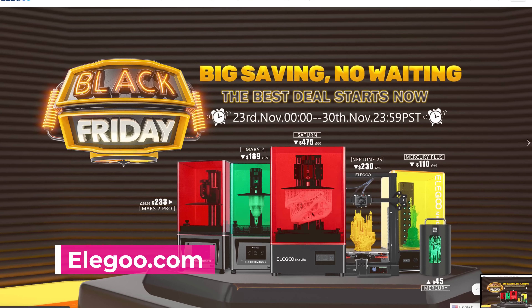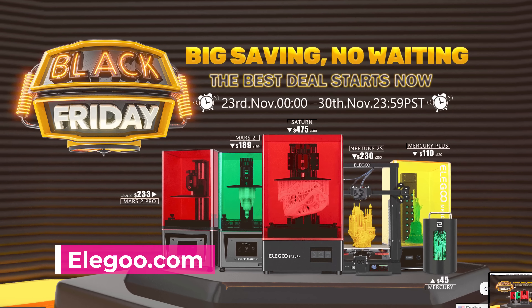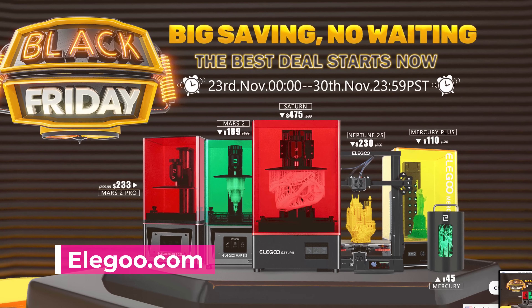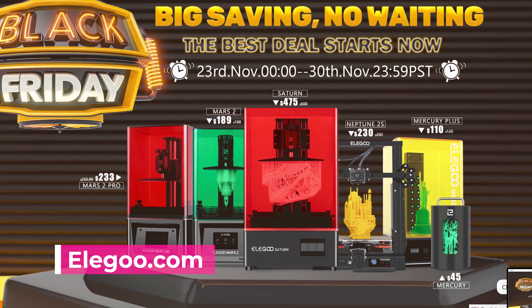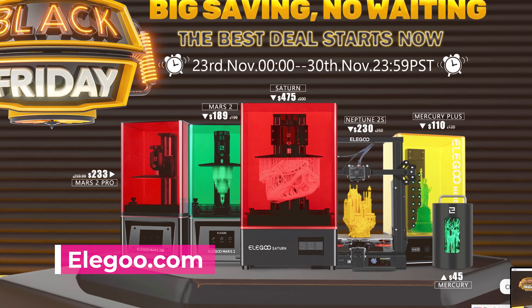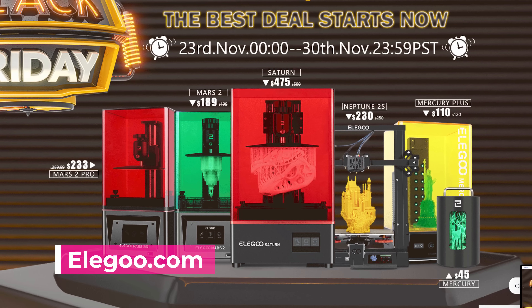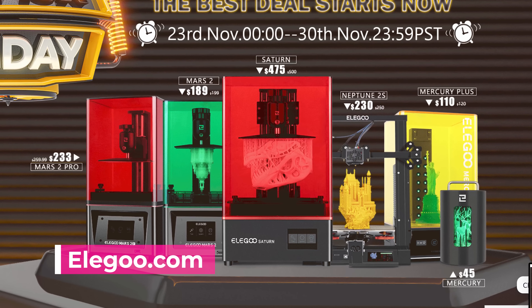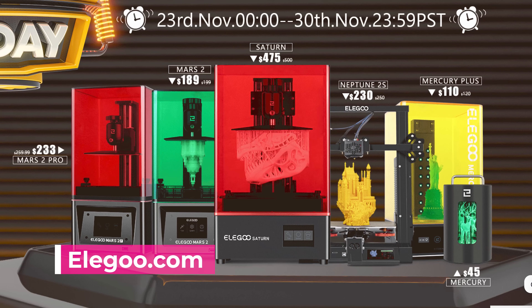Elgu is also gonna be throwing down some deals here. Their Neptune 2S is gonna be on sale for $230 — I need to pick up another one of those. The Elgu Saturn is gonna be on sale for $475, which might be the cheapest price I have ever seen on the Saturn — that's a hot one in my book. The Mars 2 Pro will be on sale for $233, and their Mercury Plus Wash and Cure Station is $110. They'll also be offering a number of bundle options — printer plus extra FEP sheets or a printer plus an extra screen.